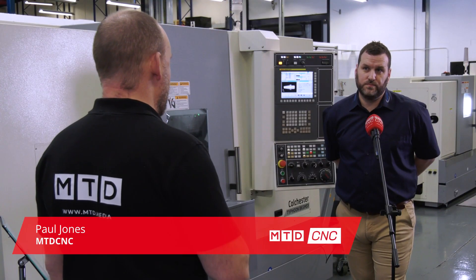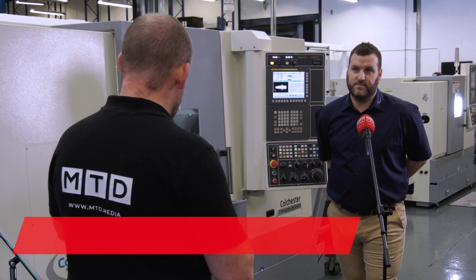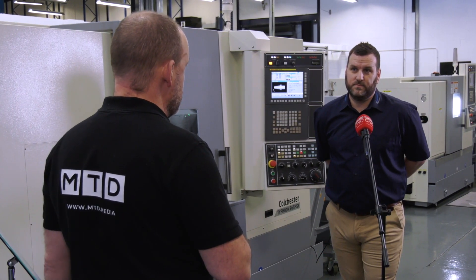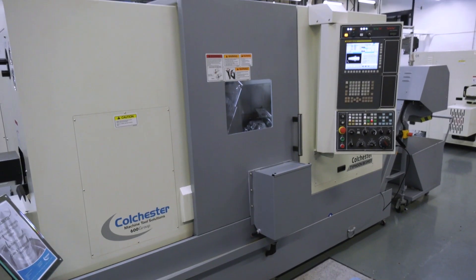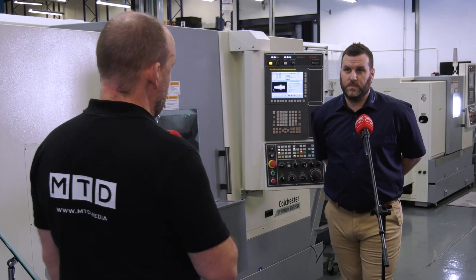Ben, every machine shop will recognise the Colchester name and they probably have got a Colchester lathe, maybe a manual one. They might not know that you do full CNC machines like we've got here — sub spindles, Y axis. Can you tell us maybe quickly about this B65?